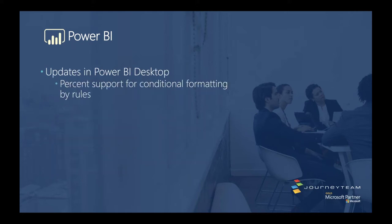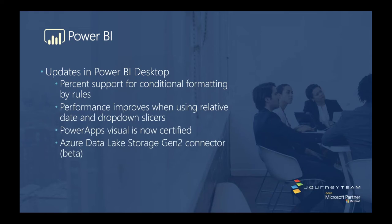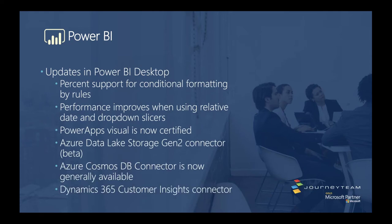Quick updates in Power BI Desktop: you can now get percent support for conditional formatting by rules — previously you had to put in a hard-coded value, now you can say 'when it hits 100%, change the color.' There are serious performance improvements when using relative dates and dropdown slicers. Power Apps Visual is now certified — you don't have to download it anymore. You can now connect to Data Lake Gen 2, and there's a customer insights connector for Dynamics 365 as well.